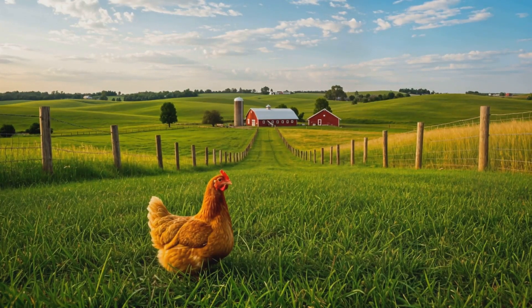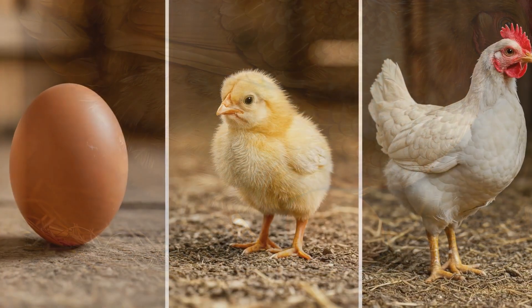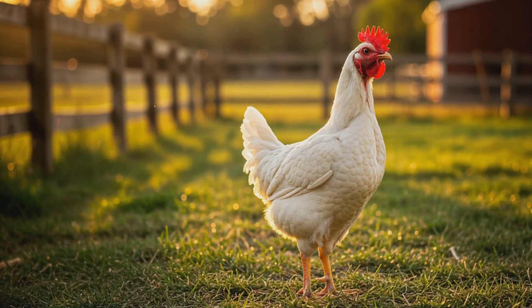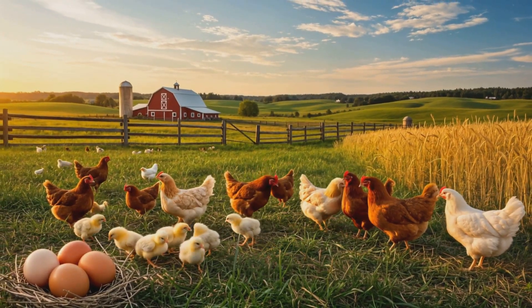And that's the beautiful life cycle of a chicken. From egg to fluffy chick to full grown adult, each stage is full of wonder. If you enjoyed this, don't forget to like, subscribe, and comment below with your favorite chicken fact.